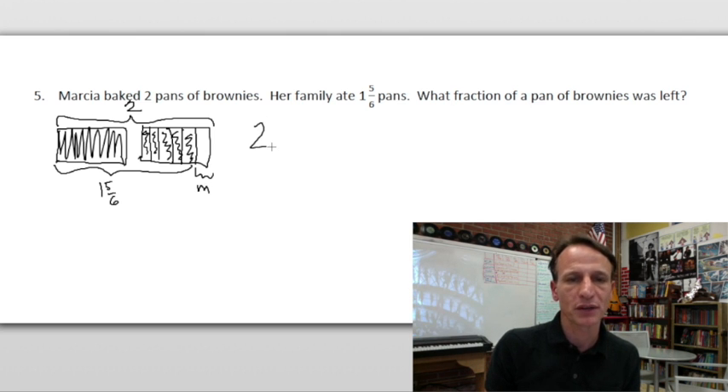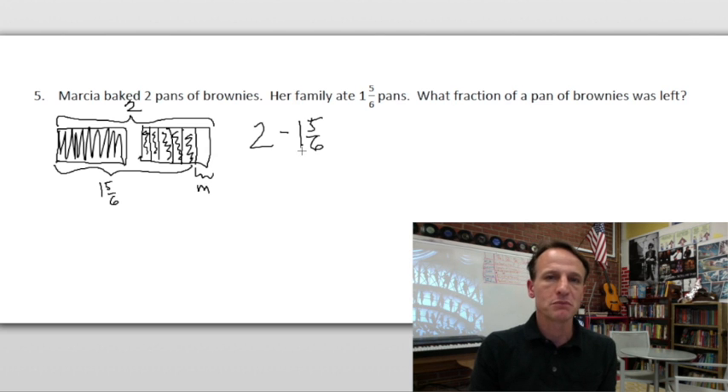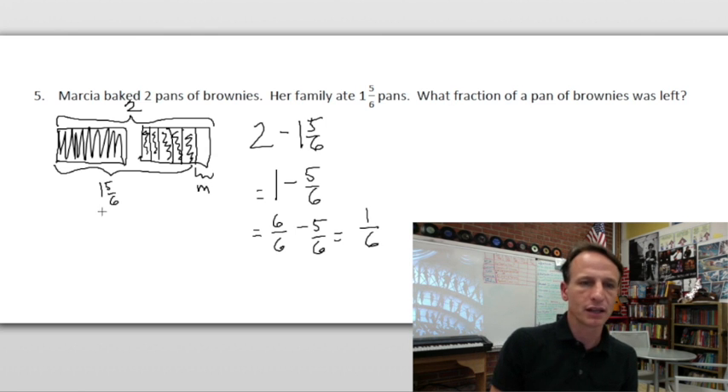We take the whole amount — two — and subtract what they ate — one and five-sixths. Let's do two minus one first, which is one, and then we still need to subtract the five-sixths. One whole equals six-sixths, and six-sixths minus five-sixths leaves one-sixth. We can confirm that visually from our drawing.